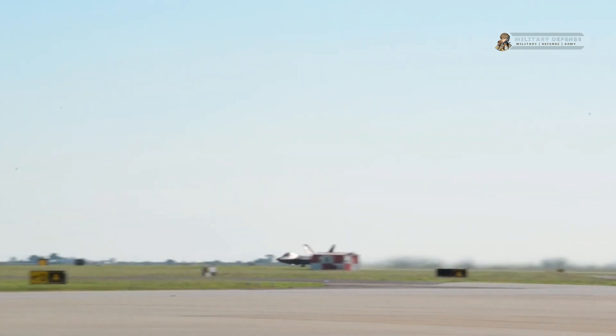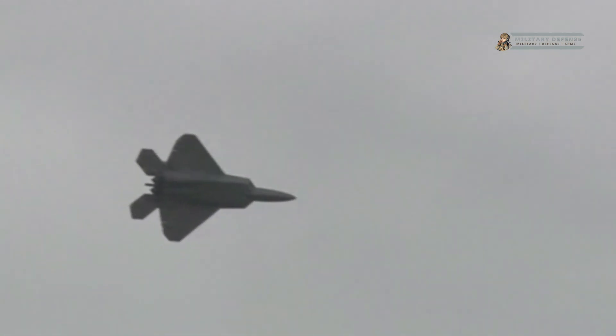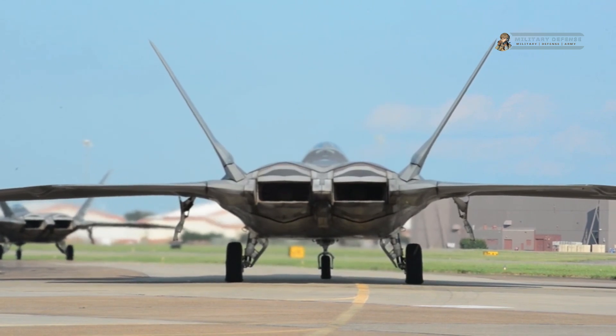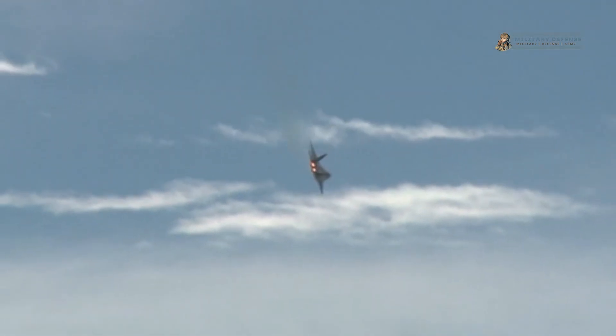In modern warfare, the F-22 Raptor Fighter Jet has emerged as a formidable and superior force, showcasing its super advanced fighting capabilities on the battlefield. Equipped with cutting-edge technology, stealth features, and unmatched maneuverability, the F-22 Raptor has redefined aerial combat and proven to be a game-changer in military operations. This article delves into the remarkable features and performance of the F-22 Raptor, highlighting its ability to dominate the skies and project power like no other fighter jet in existence.